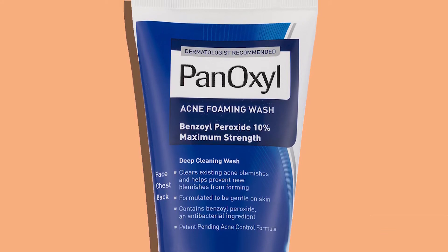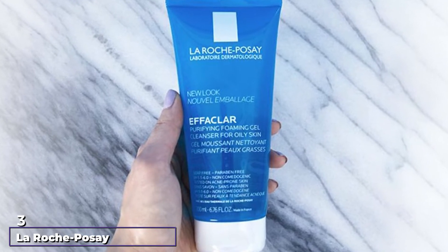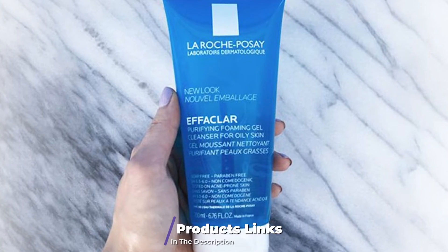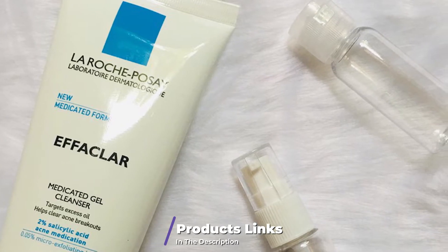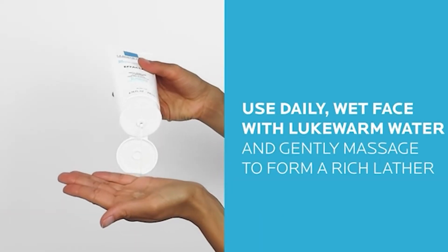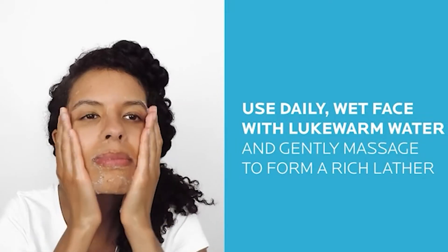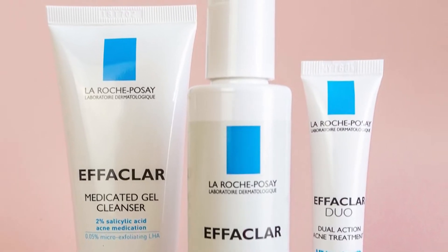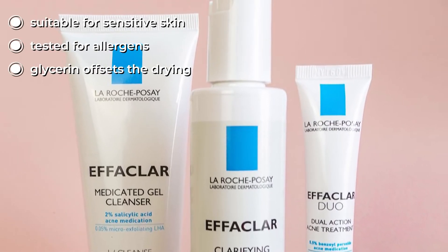The number three position is held by La Roche-Posay Effaclar Medicated Gel Cleanser. Hormonal acne is usually characterized as a combination of comedones, blackheads, whiteheads, and cystic acne, which causes the skin to become oily, explains board-certified dermatologist Dr. Reena Awl. This makes it crucial to select a cleanser that keeps excessive oiliness under control.